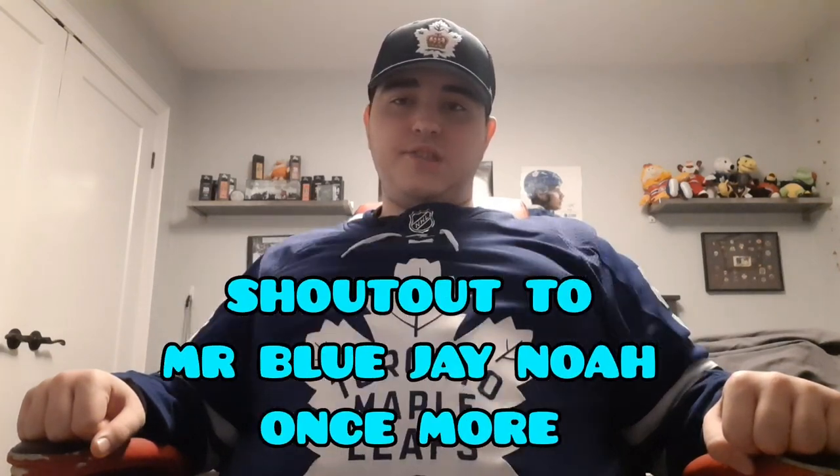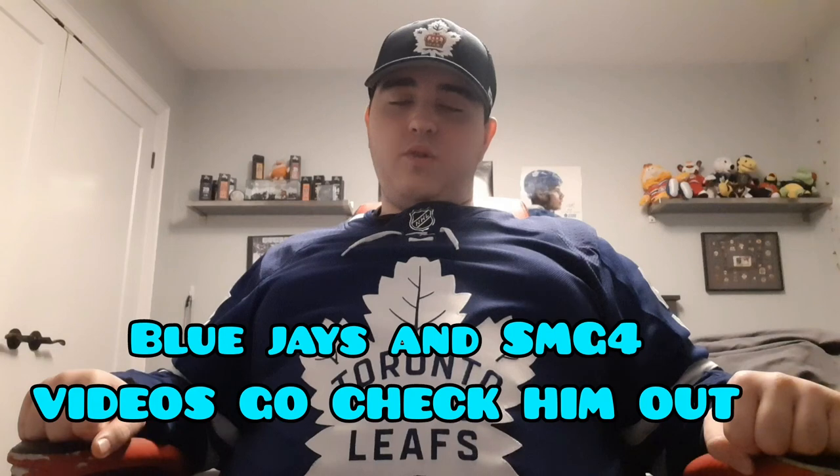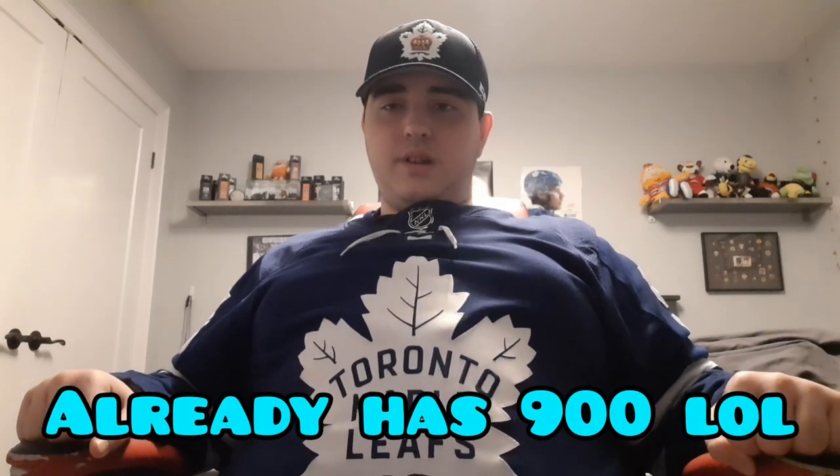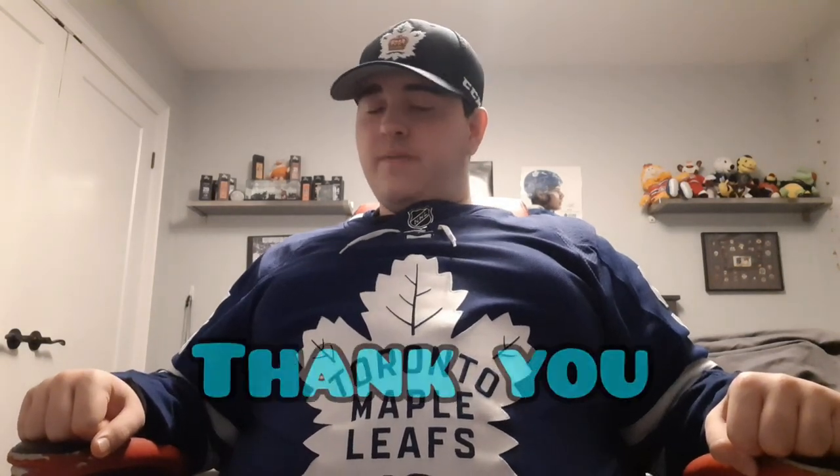I want to give a shoutout to Mr. Blue J Noah about this topic as well. Before I give the suggestion — please go subscribe to him right now, he deserves it. He makes Blue Jays content and SMG4 reaction videos — great content. He's closing in on 900 subs, so please go help him out. He's a great person and a great supporter of mine. Thank you, Mr. Noah, for everything and for all the support. You're a big motivation for me to keep going.